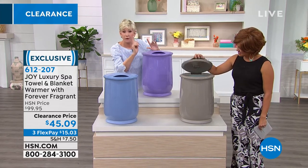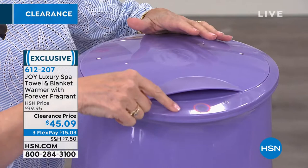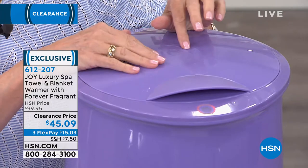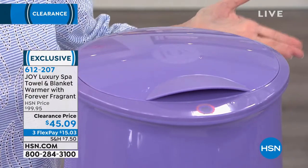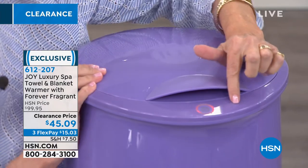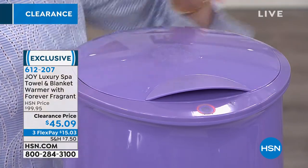You simply press the button — there's one touch button. You don't have to worry about it; you just press the button and there's an LED ring right there. It's going to heat up, it'll stay on for 60 minutes, and then it'll automatically shut off. So you never have to worry, 'Oh, did I leave the warmer on?' When it reaches its maximum temperature, there's a little red light, and it'll tell you that the interior has gotten warm — that's what's heating up your towels.